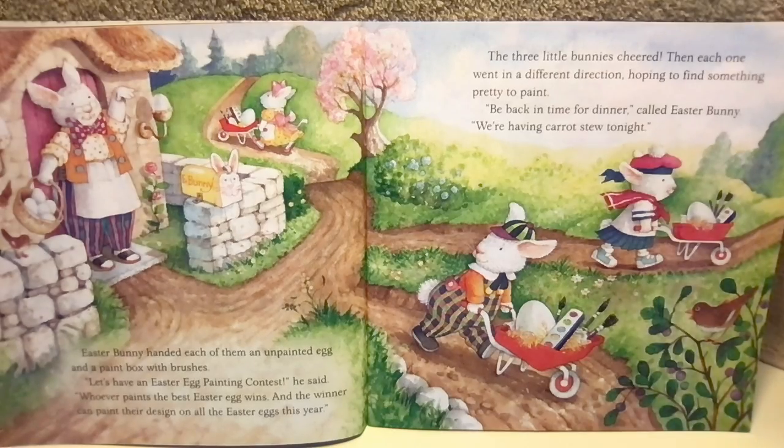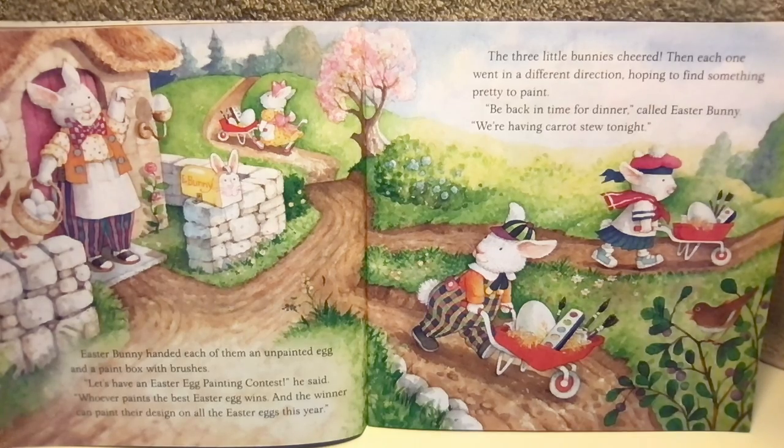Easter Bunny handed each of them an unpainted egg and a paint box with brushes. "Let's have an Easter egg painting contest," he said. "Whoever paints the best Easter egg wins. And the winner can paint their design on all the Easter eggs this year." The three little bunnies cheered.